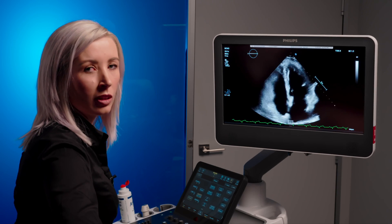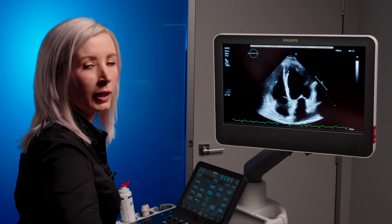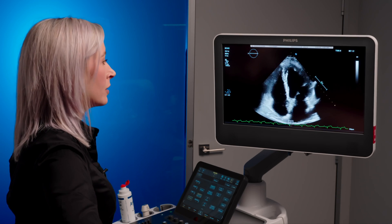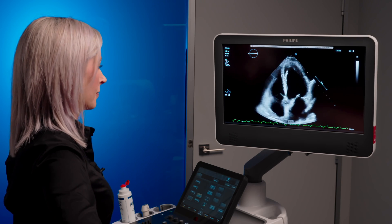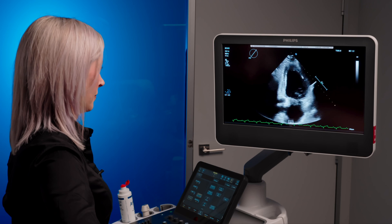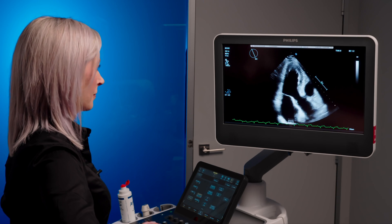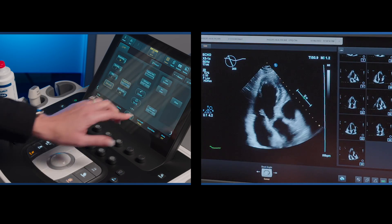Using the X-Matrix technology of the new X51C transducer, I'll be making use of the quick eye rotate fly-out option, which is available from the touch screen, to acquire my three different apical views. Please note that I'm not moving my hand as we are acquiring these images. Once I have my images acquired, I then go into review.